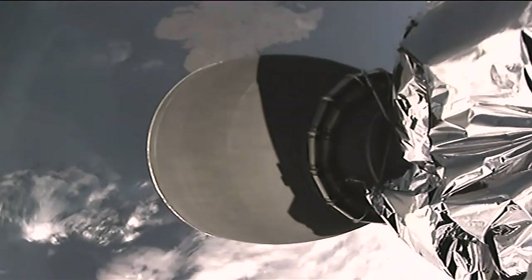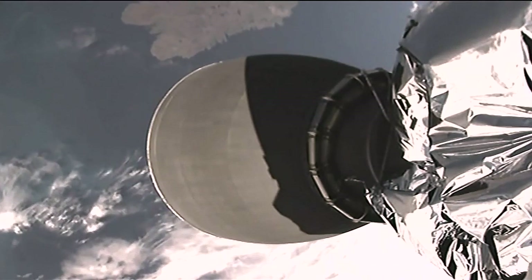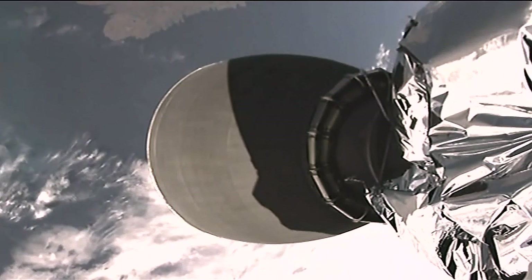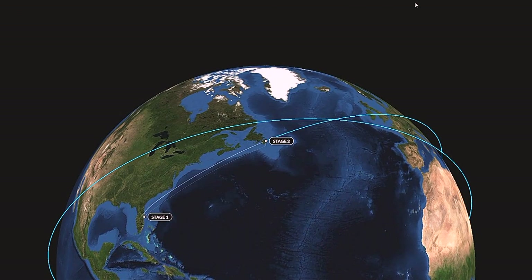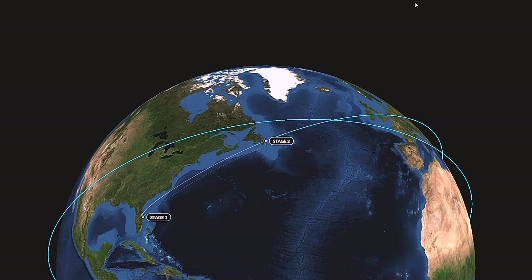Dragon will arrive at the station on Wednesday. NASA Television coverage will begin at 5:30 a.m. for the expected capture at 7 a.m. With the successful launch and deploy of Dragon and its journey to the International Space Station underway, that will wrap up our coverage from Falcon Launch Control.